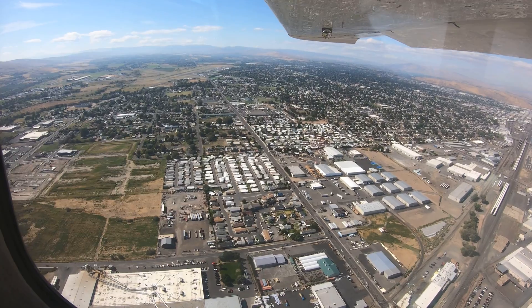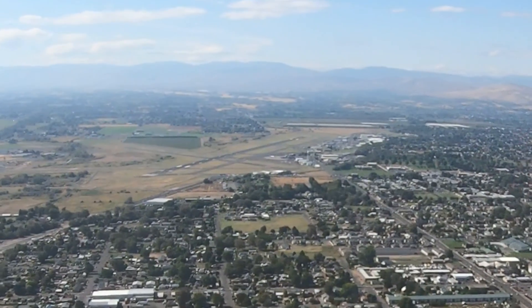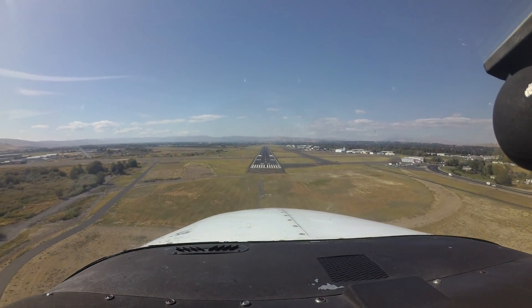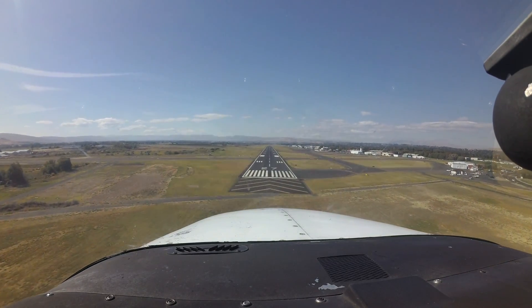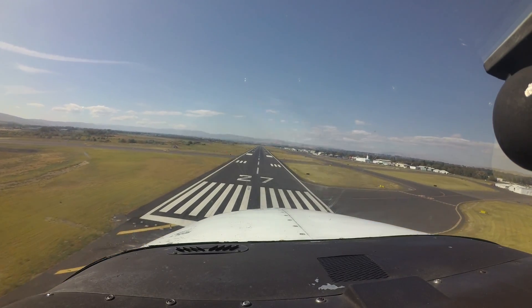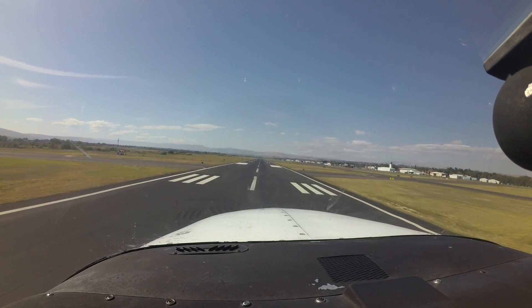Another caution for the first-time arrival concerns the approach ends of runway 22 and 27. Due to their close proximity, pilots have confused the two runways and approached the wrong one. The same situation also occurs with runways 9 and 4, although to a lesser extent. Cross-checking your aircraft compass heading with an assigned runway and ensuring that they match will help avoid this type of error.